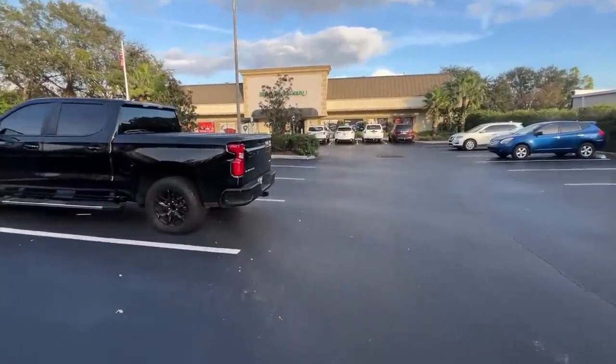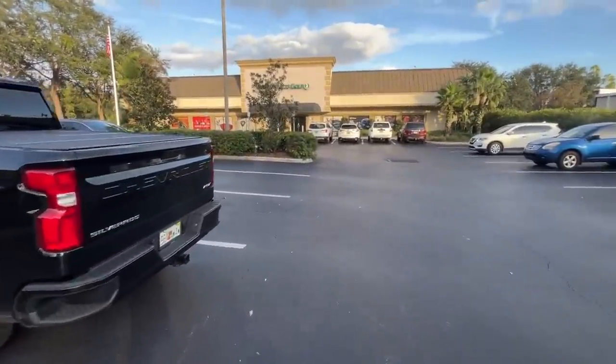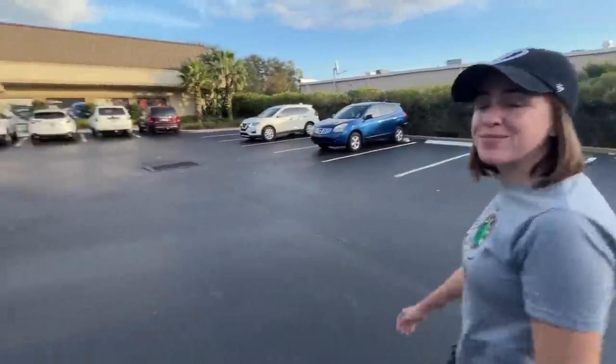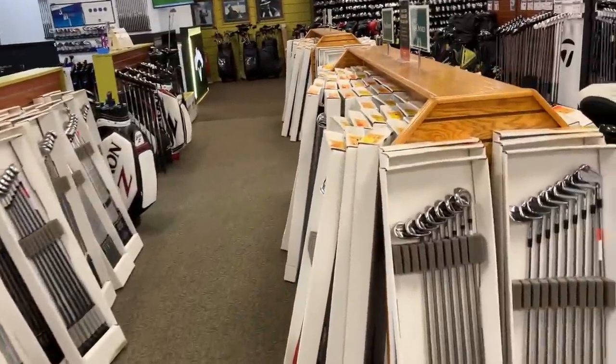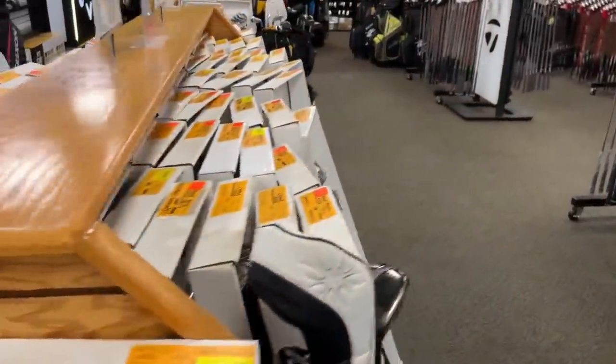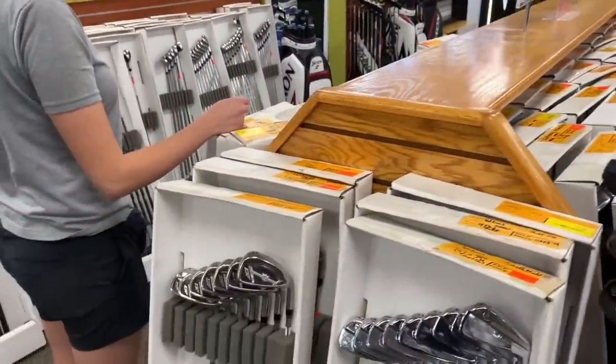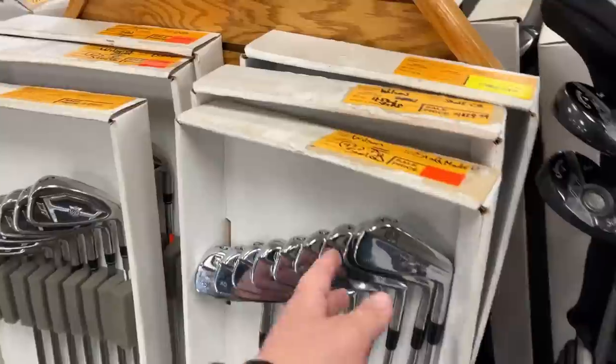All right folks, welcome back. Today we are headed into Edwin Watts, one of our favorite golf stores in all of Orlando. You never know what you're gonna find, so let's go find it. It gets me every single time we come in to see how many used iron sets they have. This store took over some of the overflow because the Tampa store closed, but there's tons of stuff in here.